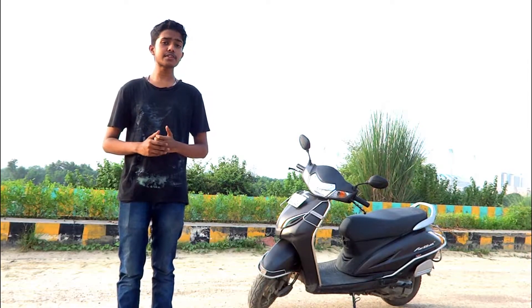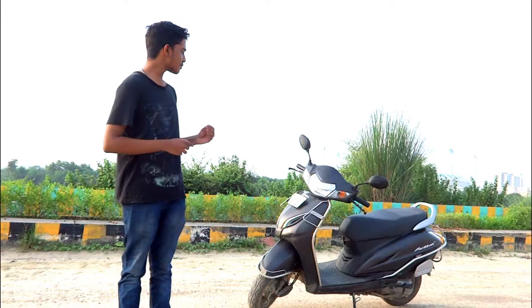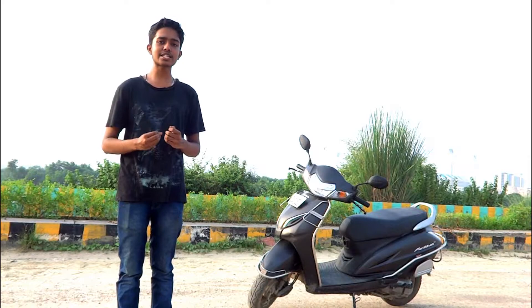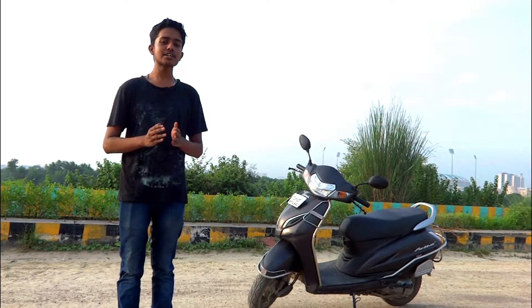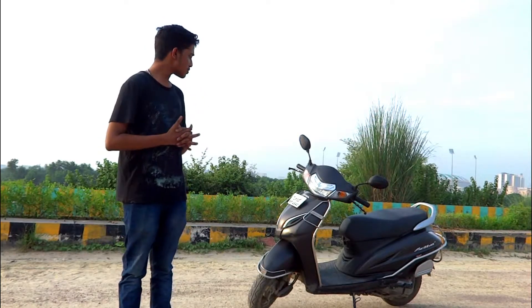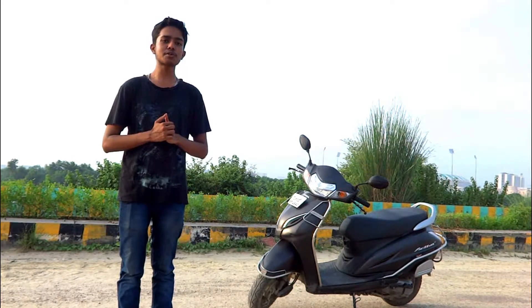Welcome to our YouTube channel Shift and Throttle. Today we are going to present you with a scooty that is selling like hot cakes ever since it was launched in India. We are going to review the Honda Activa fifth generation. We know that the Honda Activa sixth generation has been launched, but today we will tell you about the key differences between the BS4 and BS6 versions and whether you should still buy it in 2020. As it was launched in 2018, the condition of this scooty is impeccable.